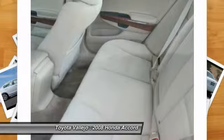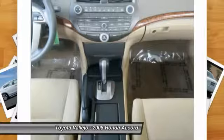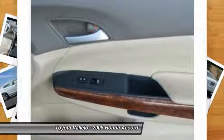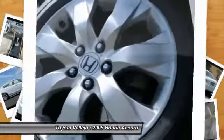This Accord will allow you to dominate the road with style and get outstanding fuel economy while you're at it. J.D. Power & Associates gave the 2008 Accord 4 out of 5 power circles for overall initial quality. Experience Toyota Vallejo.